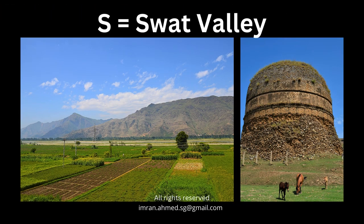One additional entry for S — S is for the Swat Valley, located in the country's Khyber Pakhtunkhwa province. It was also part of the ancient Gandharan civilization. In the right photograph you see a Buddhist stupa, and on the left, lush green fields. This valley is beautiful — a great place for resting, relaxing, and unwinding.